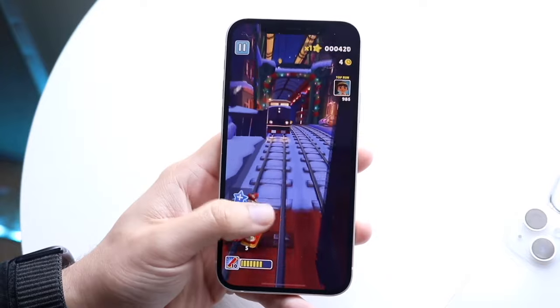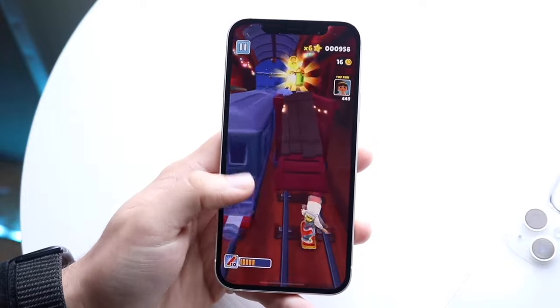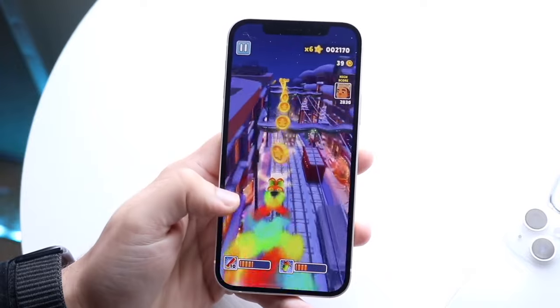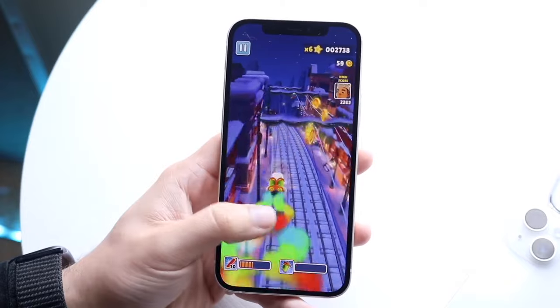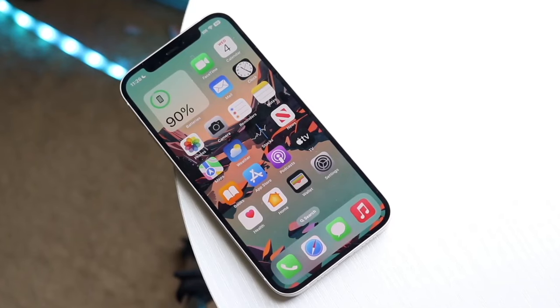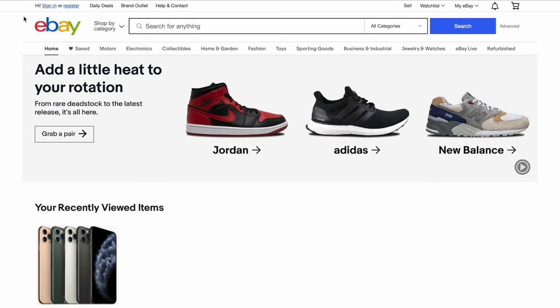I'm going to walk through exactly how I go about buying a used iPhone. The first thing I always do is think about which iPhone I'm buying — in this case we'll look at an iPhone 11. I typically start at eBay. I've bought about 95% of my phones from eBay. Back in the day I used to buy on Craigslist, but I've stopped doing that. I'd rather get everything shipped to me, so you can go to ebay.com.